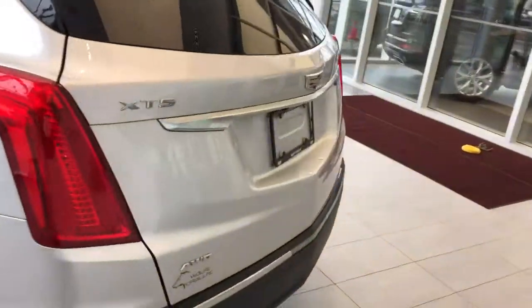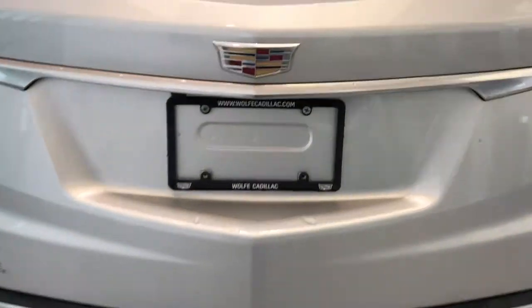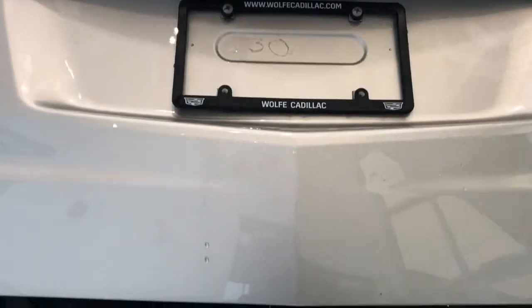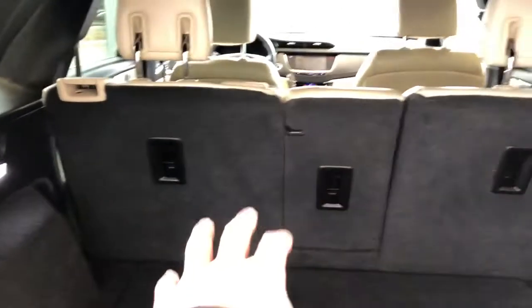Around to the back we have our XT5 in 3.6 badging, dual exhaust, and our power liftgate, inside of which we have our mats for the vehicle, plenty of storage room, and handles off to either side. These fold down the rear 60/40.